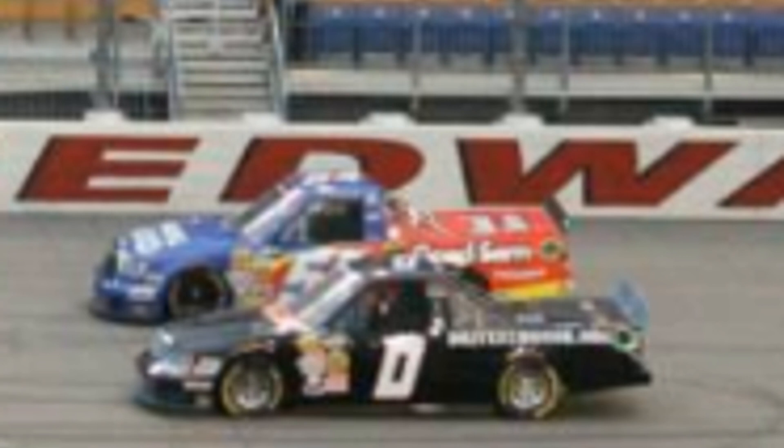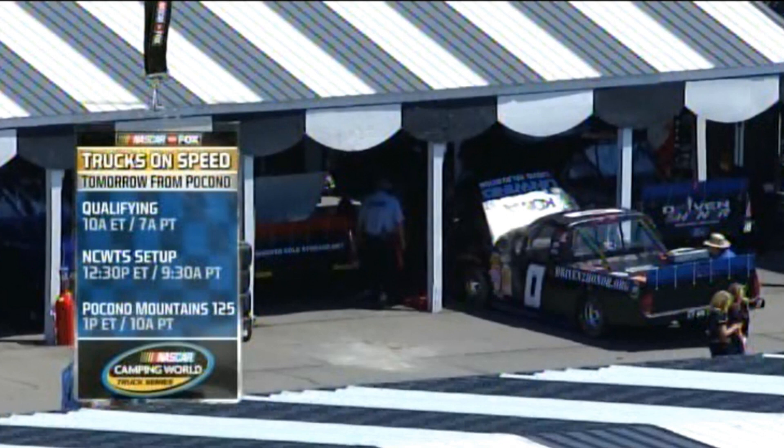Race number 10 at Eldora — the Zero of Lafferty was on the initial entry list, but was withdrawn a couple of days before the event and thus did not race.